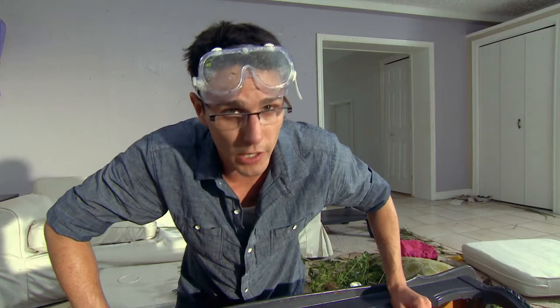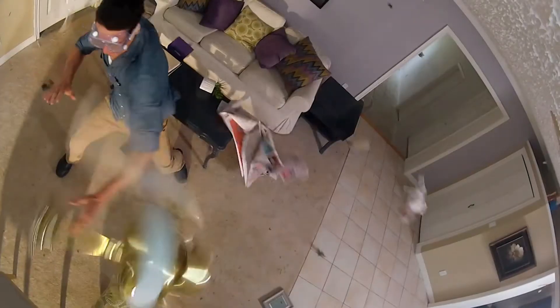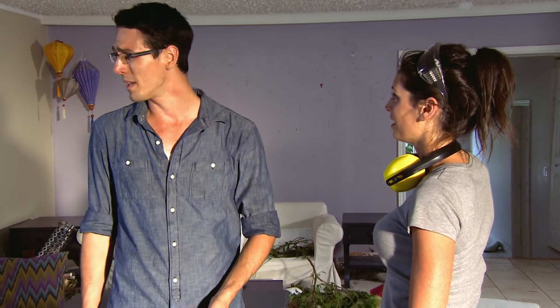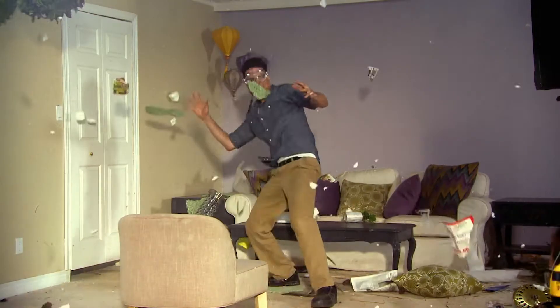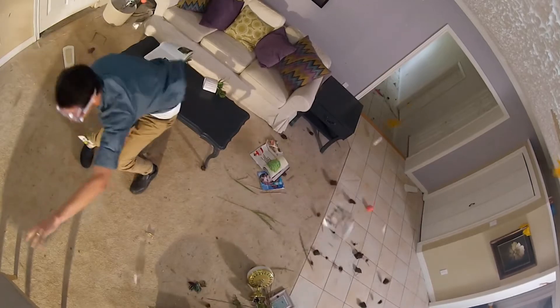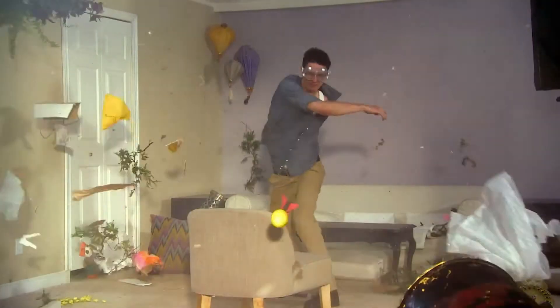Windows open during a hurricane — definitely hazardous. I got hit with a ceiling fan! A ceiling fan! I got beat up, the room got beat up. Our hurricane lasted minutes; in reality, hurricanes can last for days. It's a safe bet the inside of the house would be totaled.